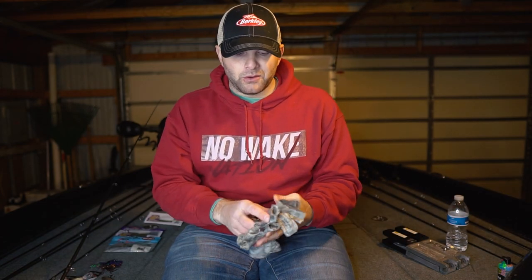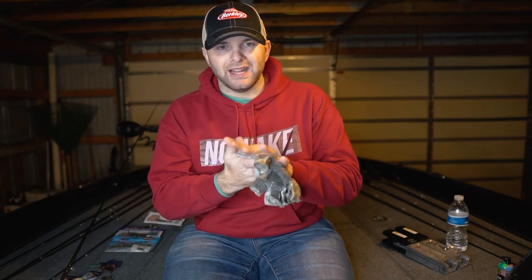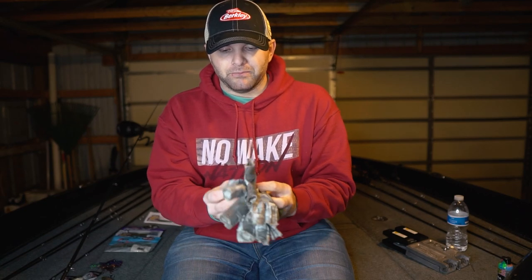Another thing you see me use and wear in all my videos are these Fish Monkey gloves. I'm not affiliated or sponsored by Fish Monkey, but these are something I cannot be on the water without. The compression on my hands really helps, prevents cuts and nicks that'll get you off the water early, and they're sun proof and UPF rated. I've had these two or three years and they've lasted a long time. Those Fish Monkey sun gloves are the ones I'd recommend.